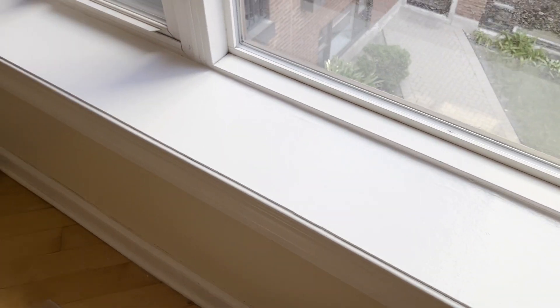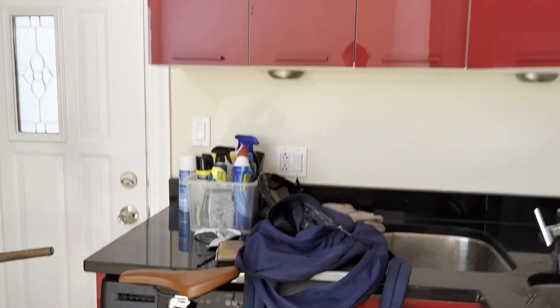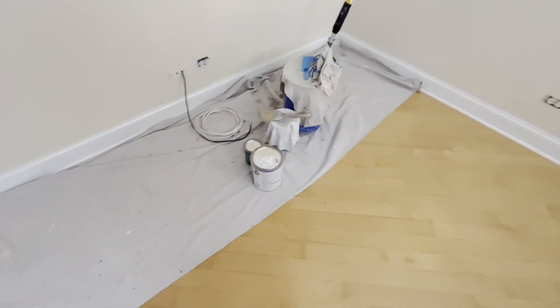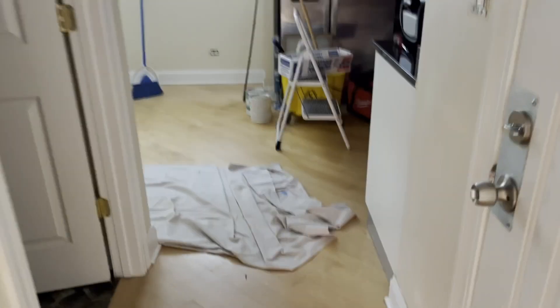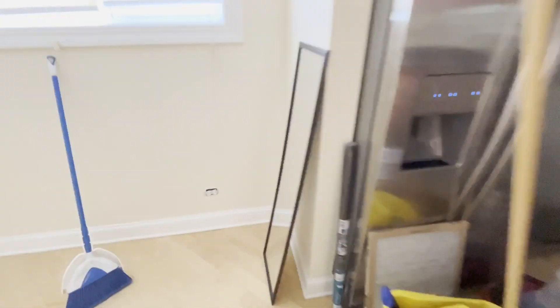First coat of paint is on this window and the walls are painted — bedroom walls are painted. I'm gonna have to get more paint I believe. Got the paint. It looks like it dried alright, and the rest of it looks nice. Now to just paint in here — this wall, this wall, this wall.